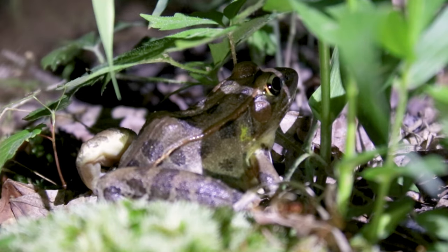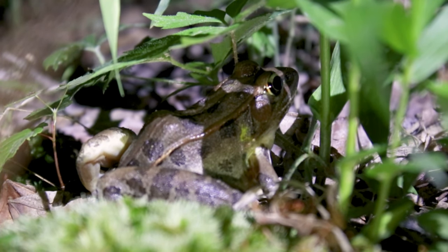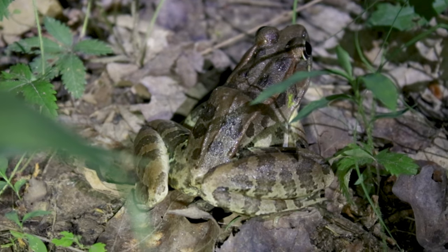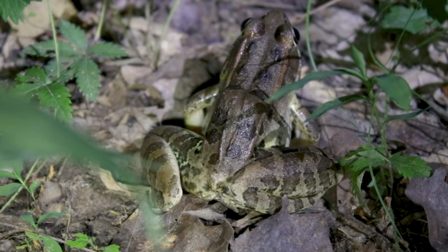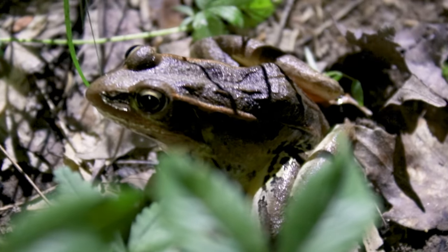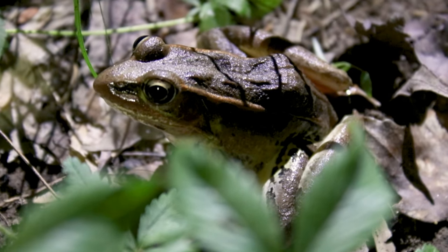Southern leopard frogs breed in the early spring, but they may occasionally call in the fall. The call sounds like a cackle or chuckle. These frogs can grow over three inches long and can vary in appearance from shades of light brown and tan to bright green. Females lay eggs in large masses that can contain up to 5,000 embryos, and the tadpoles usually metamorphose the following summer.